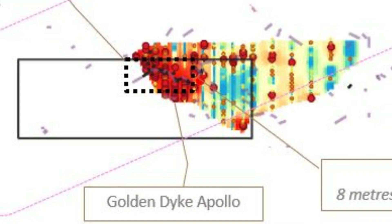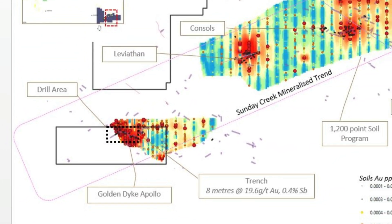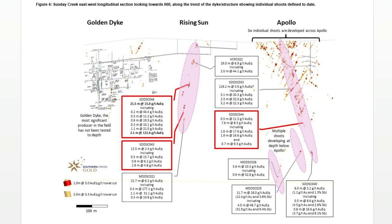As we know, mineralisation is hosted in one host rock at Sunday Creek — it's a 50 to 100 metre wide zone that strikes approximately east-west, that we call the diorite breccia. Within that zone, there's a series like a stack of cards running northeast across that. When those northeast structures intersect that host position, they form these high grade chutes that are around about 40 by 40 metres. Now we have multiple chutes — the Apollo chute is one, and around it there are another five chutes that we're developing.